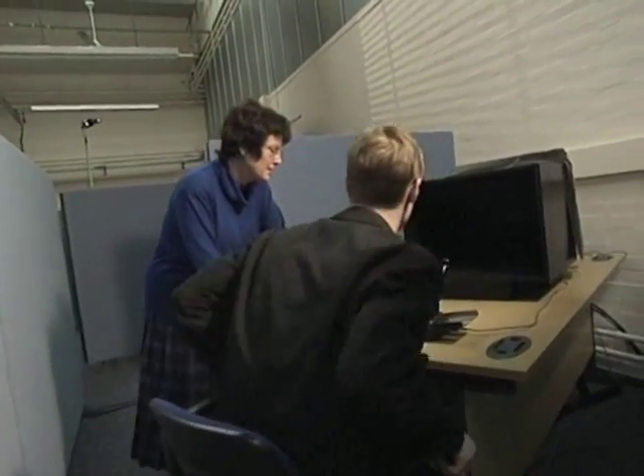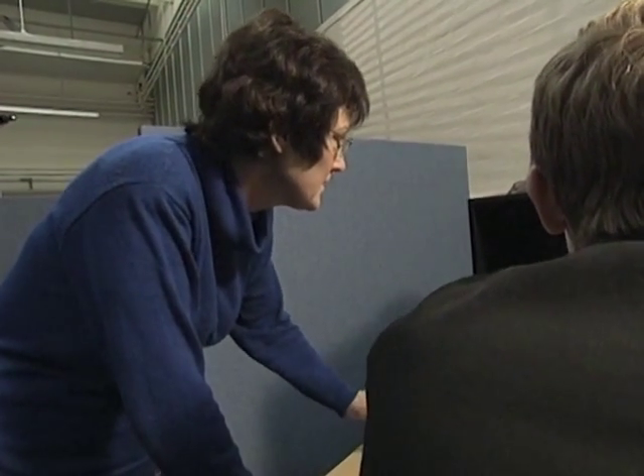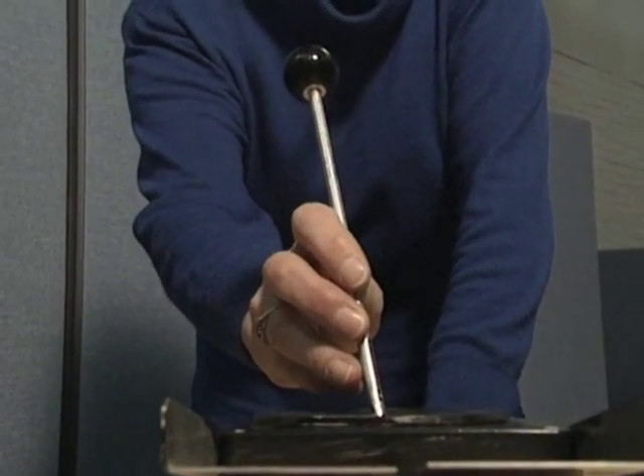This is the adaptive tracking task. On the screen you will see a circle which will randomly walk around the screen, and there will also be a dot. Your task is using the joystick to try and keep the dot within the circle. Are you happy with that? Yep.